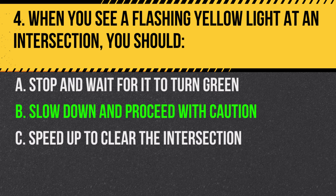Answer: B. Slow down and proceed with caution. A flashing yellow light indicates to be alert and proceed with caution.